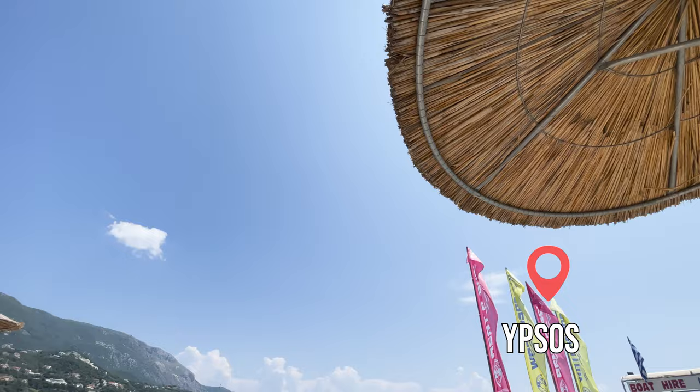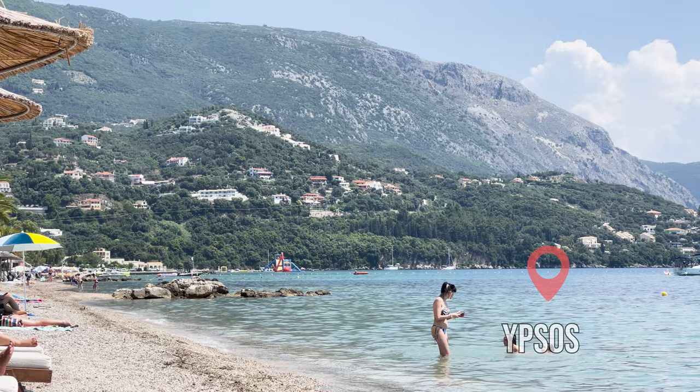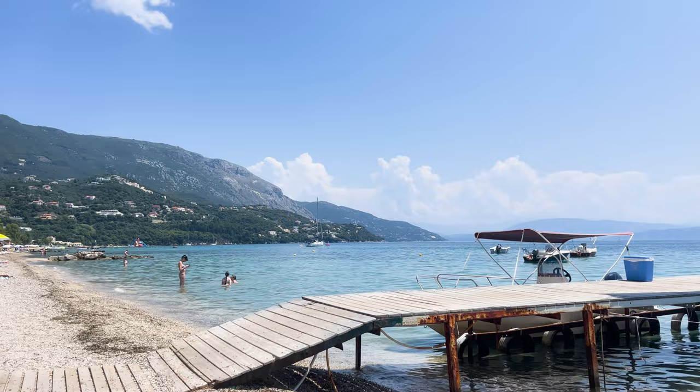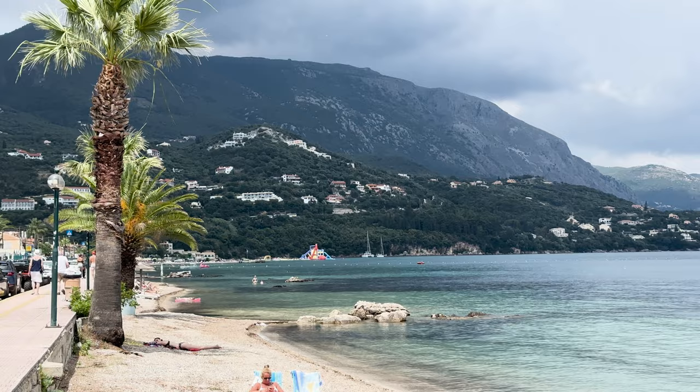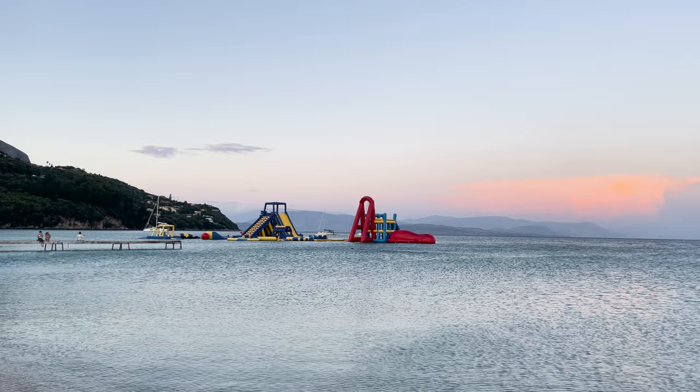Finally, we can't forget about Ipsos, the town where we stayed. Honestly it has a somewhat notorious reputation, mainly due to its very lively nightlife and loud Italian teenagers. Fortunately, since our hotel was a bit further from the beach, we didn't experience any of that. Ipsos had a good location and what surprised us was its really nice beach. In this area we also have a few more food recommendations.